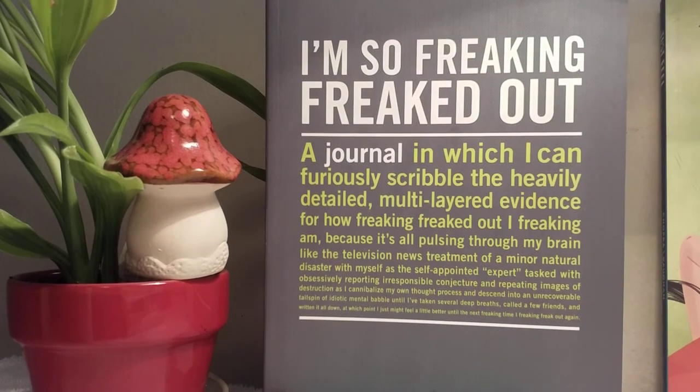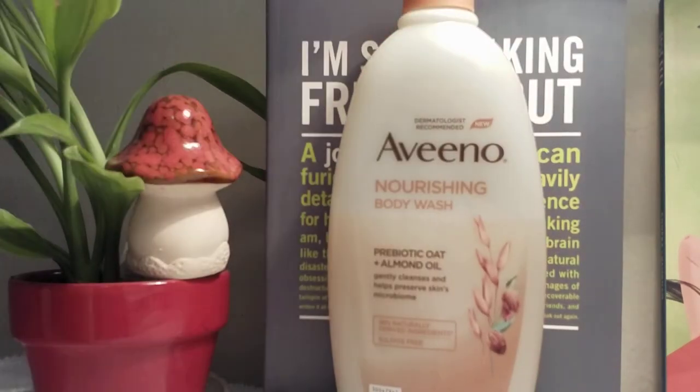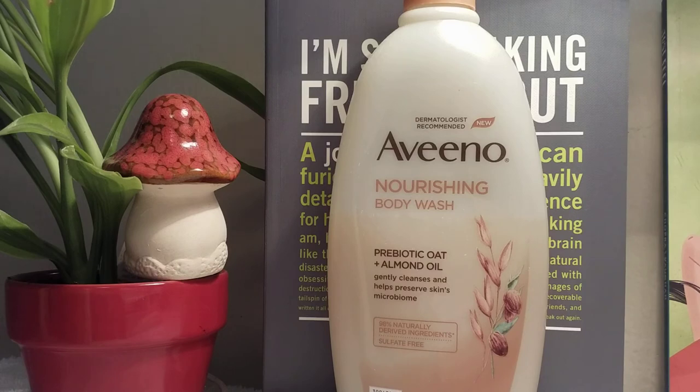The next one I'm a huge fan of is the Aveeno Nourishing Body Wash with Almond Oil and Prebiotic Oat. When I first used it I said, 'Oh, this is really runny, I've got to pay attention getting it out of the bottle.' However, it goes on the skin nice and smooth and it does leave me feeling covered.